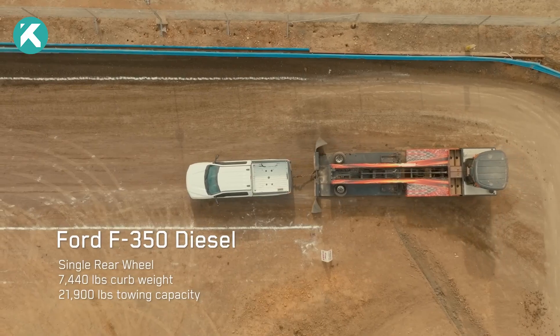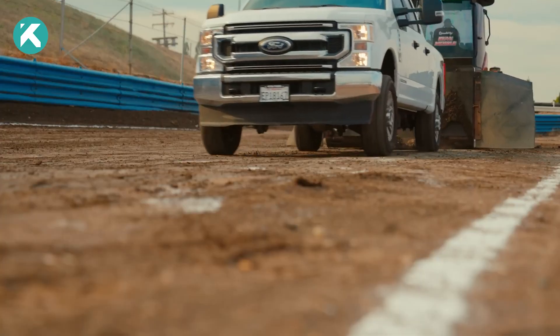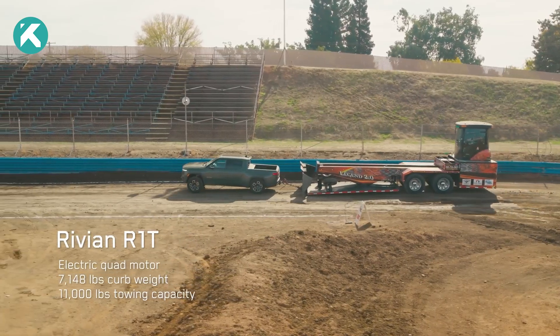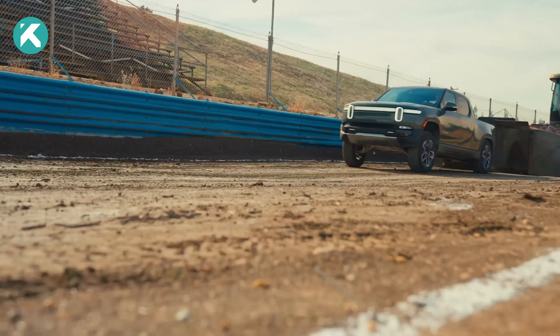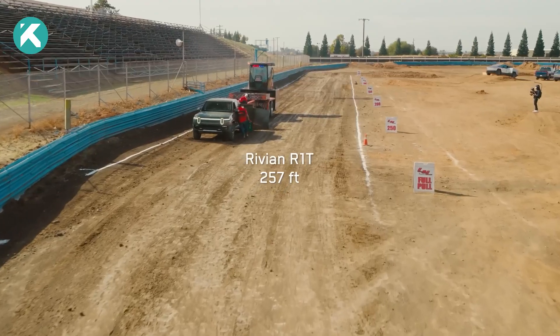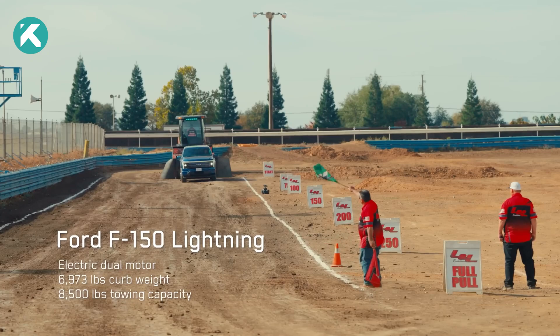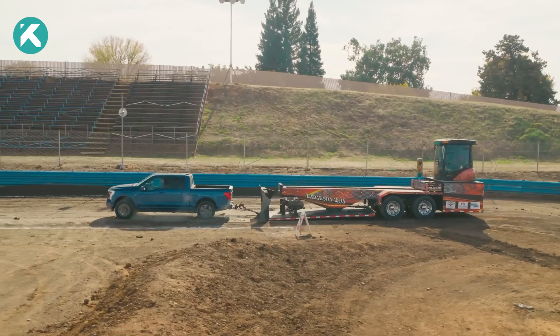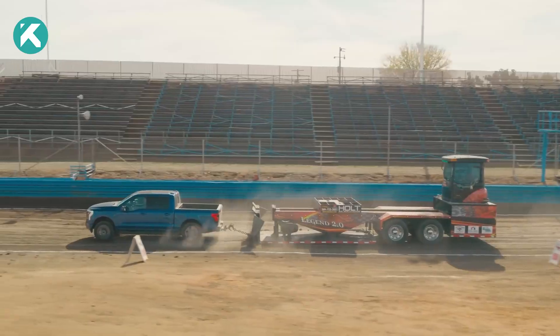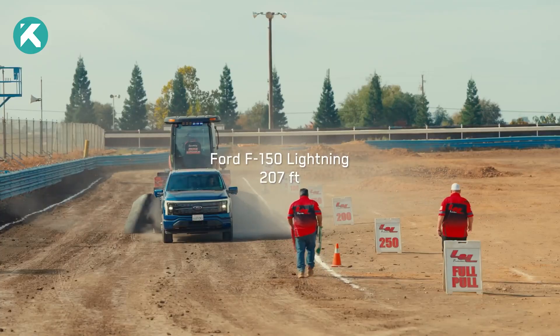The Powerstroke F-350 managed a total of 263 feet. Following closely behind was the 835-horsepower Rivian R1T, almost matching the Powerstroke at 257 feet. Not surprisingly, the dual-motor Ford F-150 Lightning, the least powerful among the trucks, covered just 207 feet before coming to a halt.